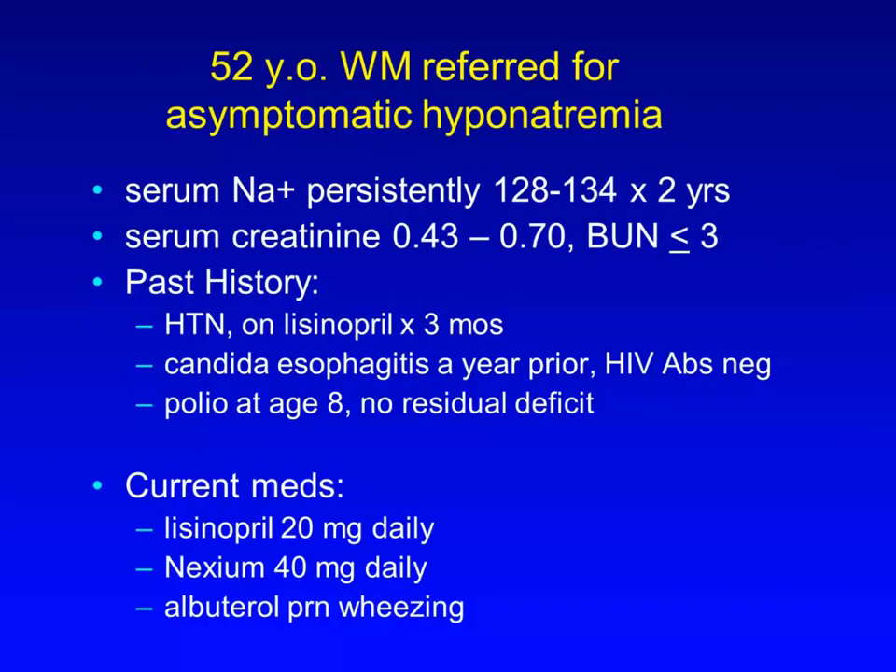This was a 52-year-old white male referred for asymptomatic hyponatremia. His serum sodium had persistently been 128 to 134 for the past two years. Serum creatinine had been 0.43 to 0.70, BUN less than or equal to 3. Past history was significant for hypertension, and he was on lisinopril for the past three months. He had had an episode of candida esophagitis a year prior with HIV antibodies negative, and polio at age 8 with no residual deficit. Current meds were lisinopril 20 mg daily, Nexium 40, and albuterol as needed for wheezing.